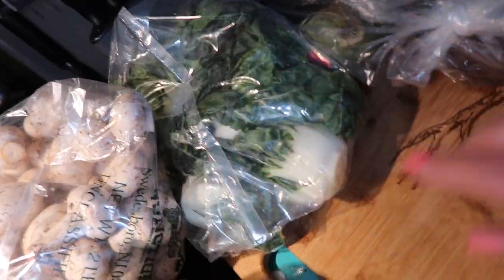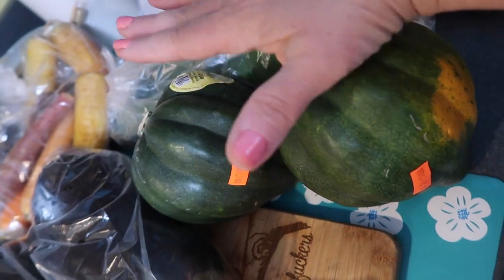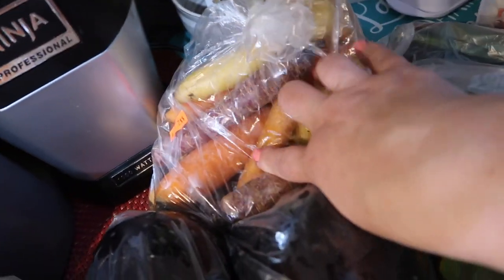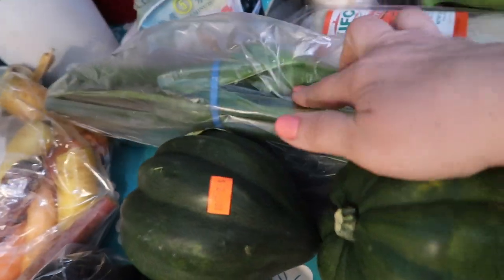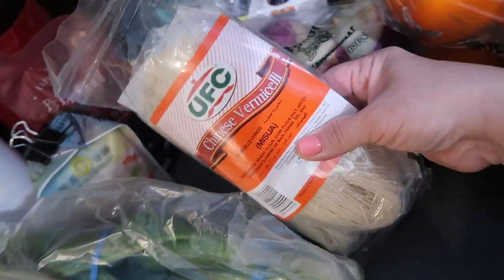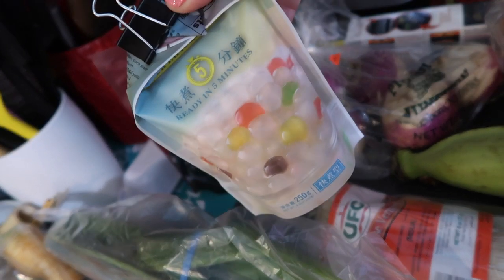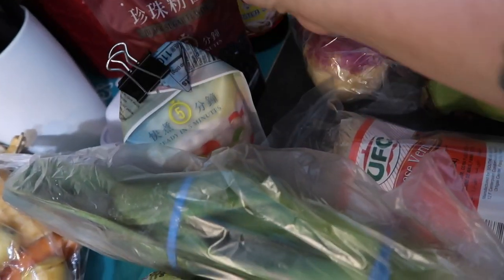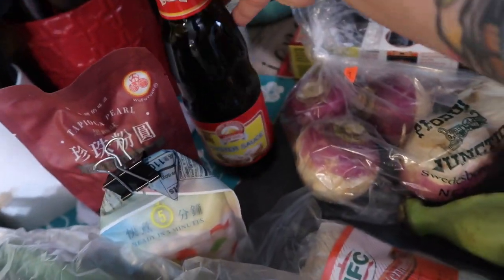A bunch of fresh broccoli, some mushrooms, there's the other bok choy, some regular eggplant — we got two. Acorn squash. These colorful carrots. These are leeks. Some Chinese vermicelli. This is the boba tapioca pearls — we got these and those ones. Some oyster sauce back there.